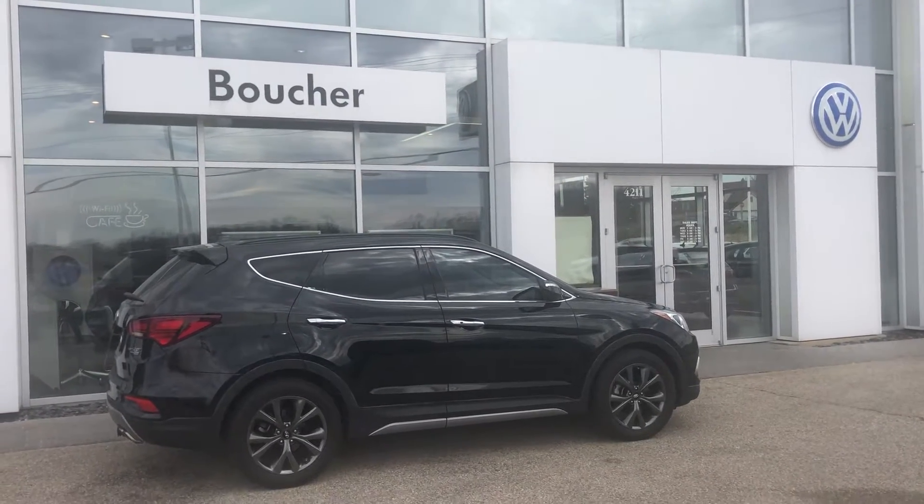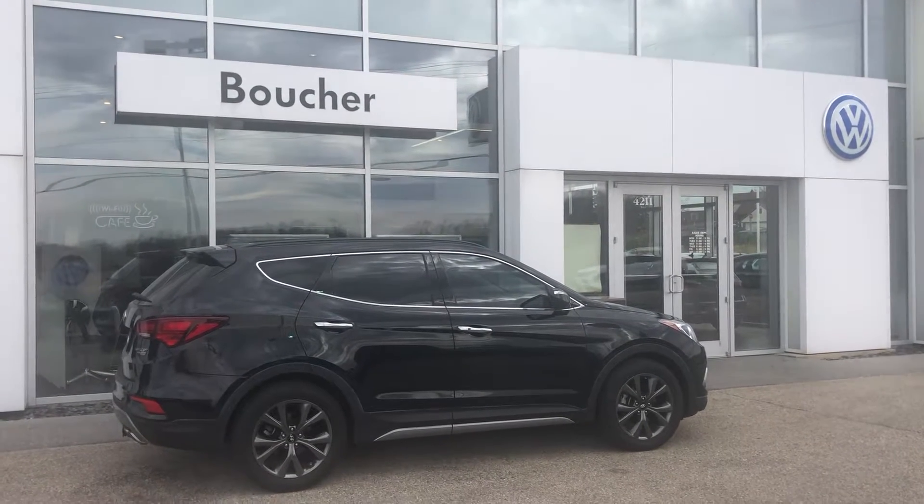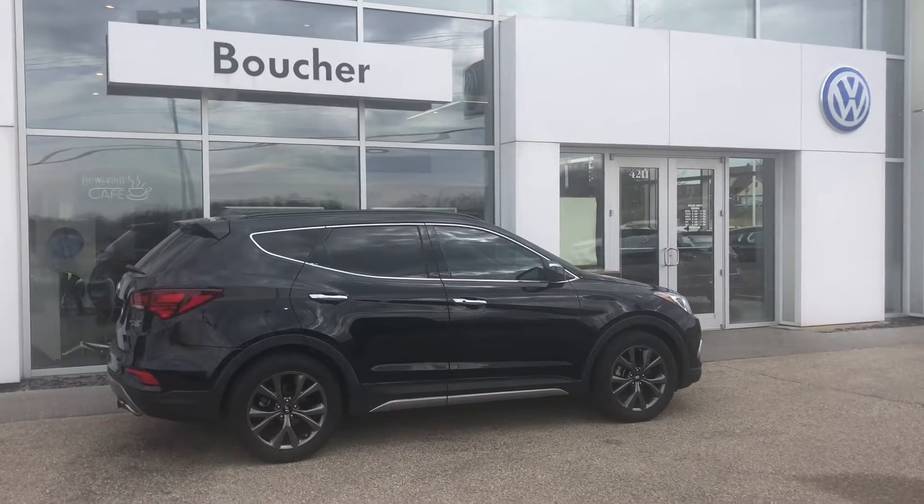I want to thank you for your recent interest shown in our Hyundai Santa Fe. I want to shoot you a quick video to confirm for you that it is indeed in stock. It is ready to be test driven — make sure it's the right vehicle for you.